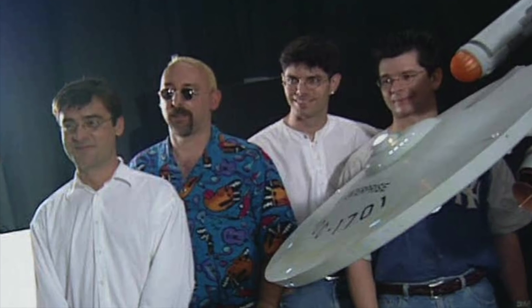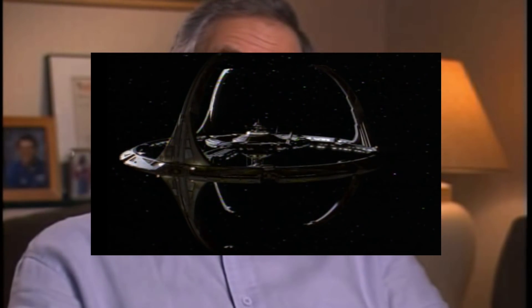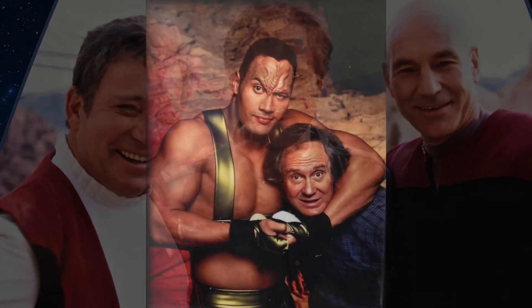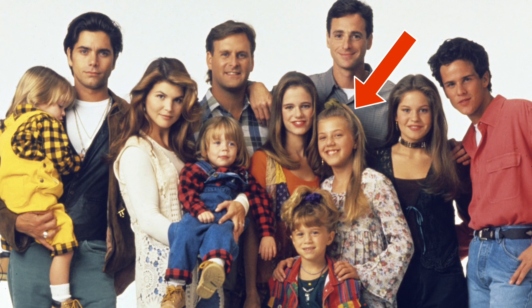DS9 producers lobbied for a ship to expand the storytelling possibilities. But the big boss, Rick Berman, was hesitant at first. He oversaw all Star Trek productions and didn't want DS9 to lose its identity as a station-bound show. We needed a ship — it doesn't have to be a big ship, but it has to be a cool ship. Dad eventually gave the thumbs up, but he was busy making TNG movies and showering Voyager with attention. DS9 was the middle child — the Lisa Simpson of the Berman years.